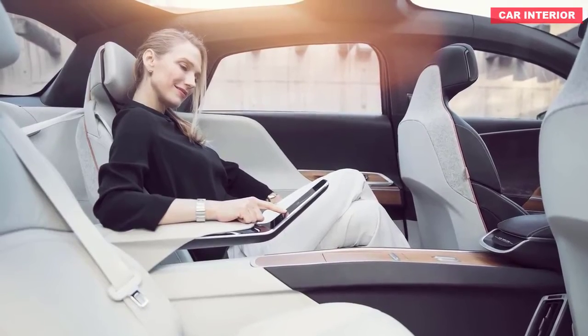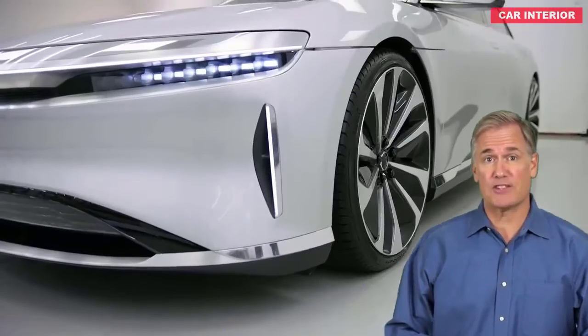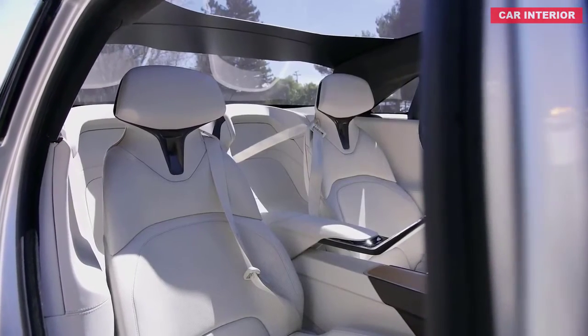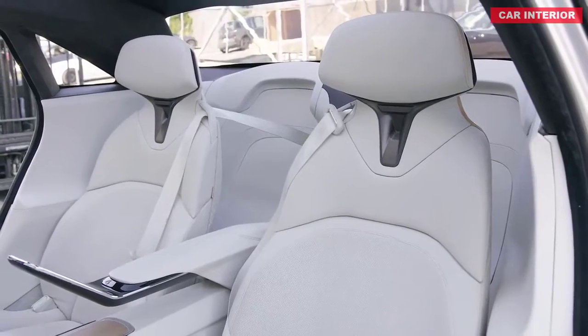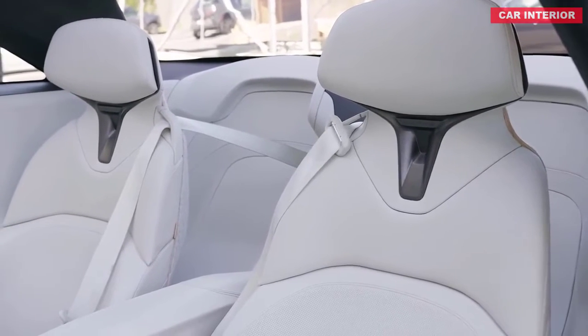Make no mistake, the Air is intended to be a luxury car, and its handsome interior is fitted with rich-looking materials and cutting-edge technology. Lucid is especially proud of the sedan's expansive passenger space, highlighted by a large back seat. While the standard rear seating is said to be comfortable for up to three adults, there's also an optional executive rear seating option that brings significant recline functions for ultimate comfort.